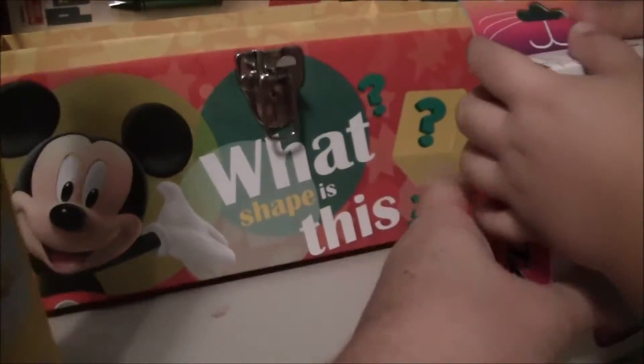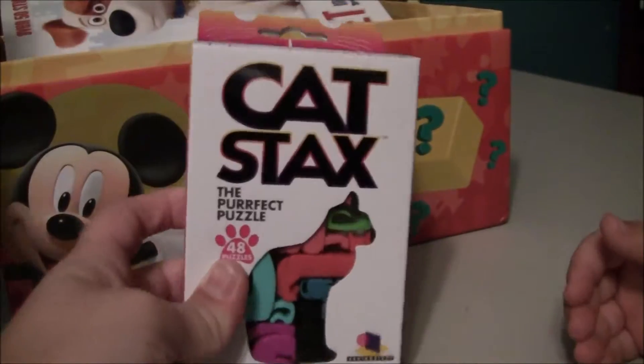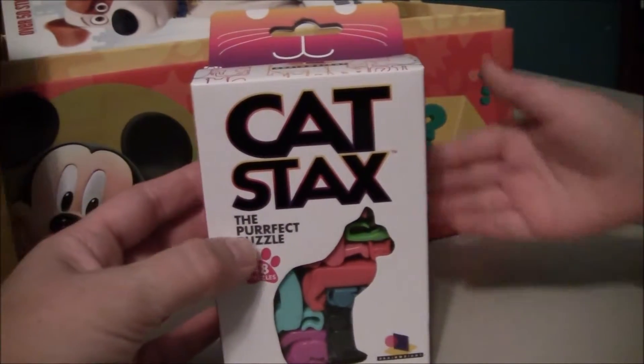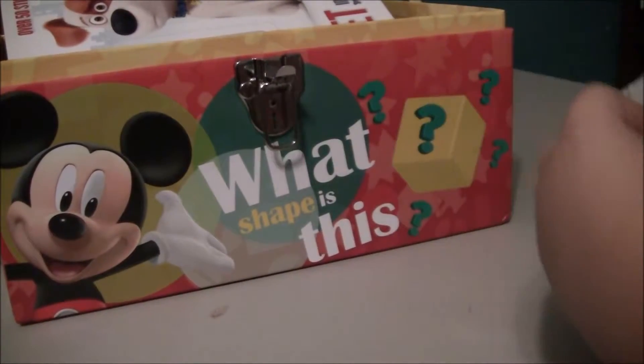Let's see what's inside. It's tricky. We have a kitty puzzle — one thing at a time. We have a cat puzzle. Can I see it please, before you tear it all up? It's called Cat Stack and it's the purr-fect puzzle. Like a purr — a purr puzzle.